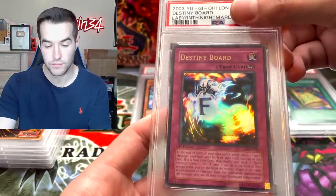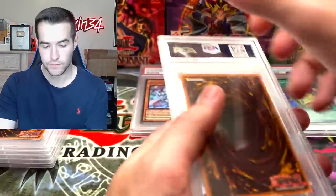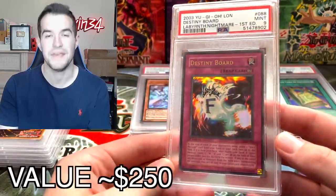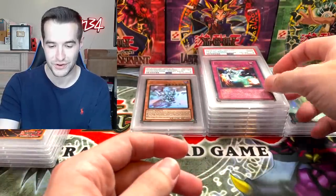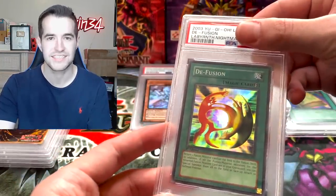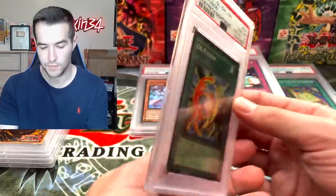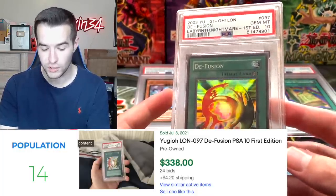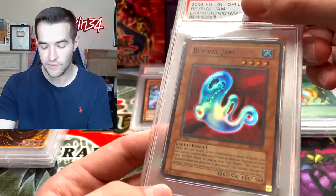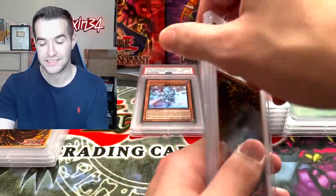Destiny Board 1st Edition from Labyrinth of Nightmare — centering is pretty good on it, back is pretty good. Mint 9 — another 9. We are on a very cold streak right now. Here's another one we pulled from the same opening — we opened like seven packs and pulled three foils. Another 1st Edition LON card, very good. Gem Mint 10 on an original Legacy of Darkness 1st Edition Super Rare — that's very cool. Revival Jam from LON — I would love to have this for the collection. Hopefully it gets the 10 just like the D-Fusion.